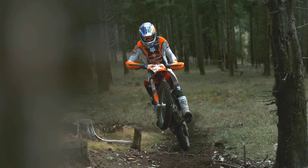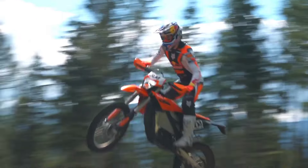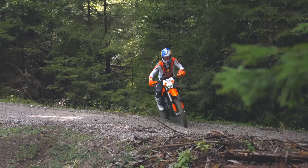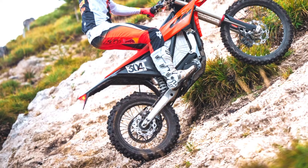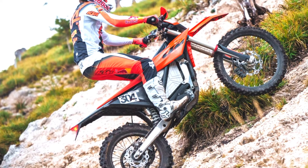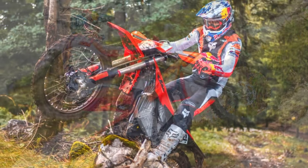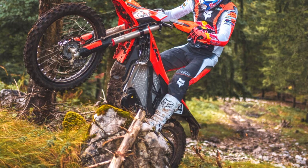The 2025 KTM Freeride E is positioned within the premium electric off-road motorcycle segment. The estimated price range starts at around $11,000 to $13,000, depending on the market and optional features. This pricing reflects the advanced electric technology, premium components, and KTM's renowned engineering quality. In some regions, electric vehicle incentives may help reduce the overall cost.